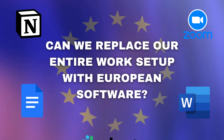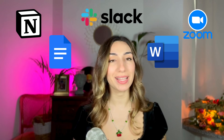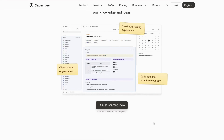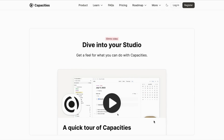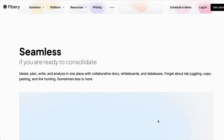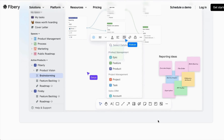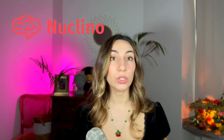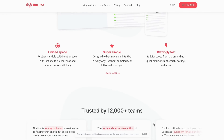I tested a full work setup with only European alternatives to products like Google Docs, Notion, Zoom, Slack, and more. Let's go category by category, starting with docs and Notion alternatives. The most highly rated ones I found are: Capacities from Germany, a structured knowledge management tool kind of like Notion but with better organization for long-term knowledge storage; Fibery from Estonia, great for teams combining documents, databases, and project management; Tana from Norway, a next-generation note-taking tool mixing elements of Roam Research and Notion; and Nuclino from Germany, a lightweight Notion alternative focused on real-time collaboration.